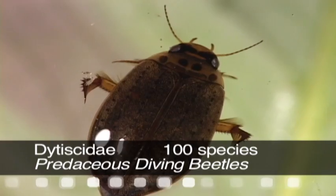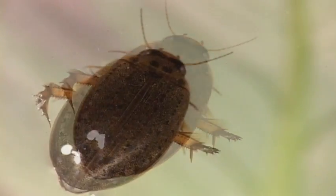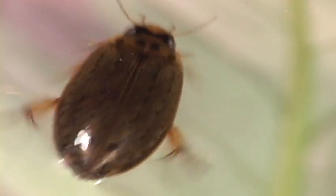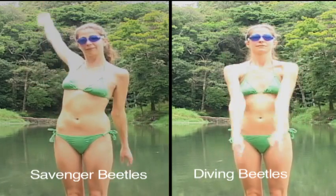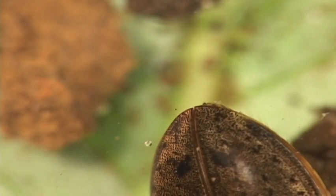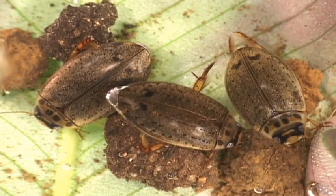Predacious diving beetles are common in ponds, streams, marshes, and even hot springs. While swimming, diving beetles move both legs together, unlike scavenger beetles that alternate movements. To stay submerged, they carry a little air bubble on their abdomen for oxygen.